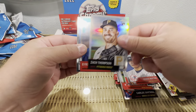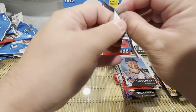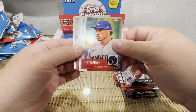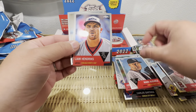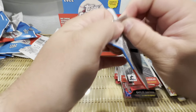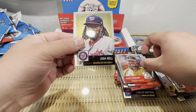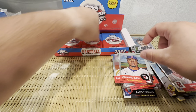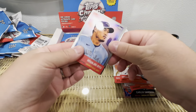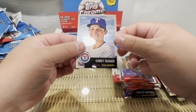Hideki Matsui, Zach Thompson, Byron Buxton, Patrick Mazeika, Kolten Wong, Mark Buehrle, Liam Hendricks, Jesus Aguilar, Dave Stewart, Josh Bell, Hyun-jin Ryu, Ozzie Albies, Charlie Blackmon, Corey Seager. I'm a casual baseball fan — don't know a lot of these guys.